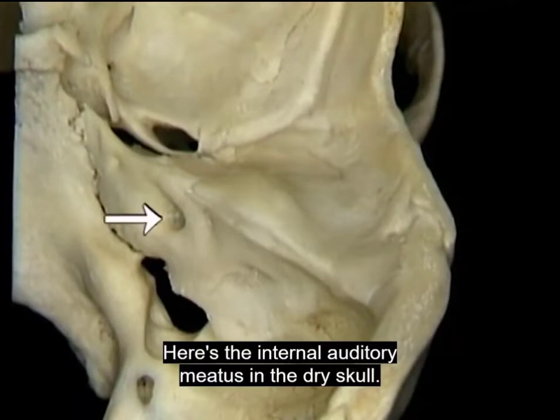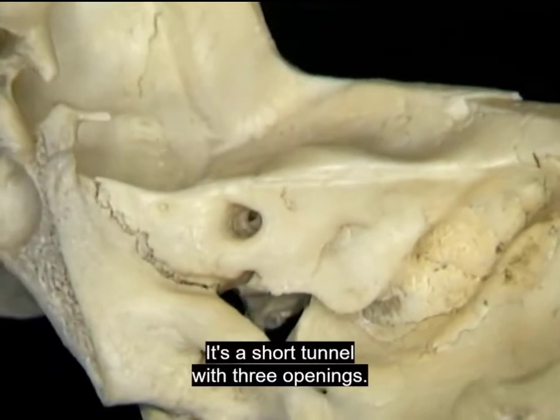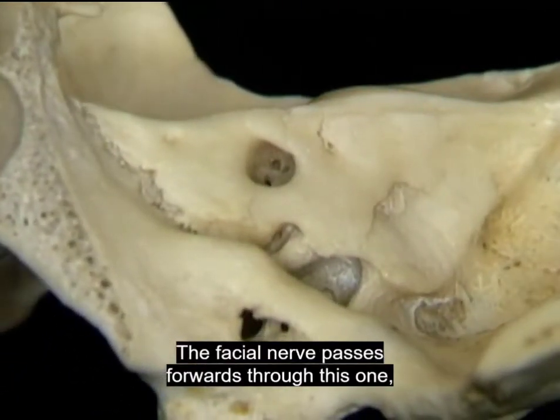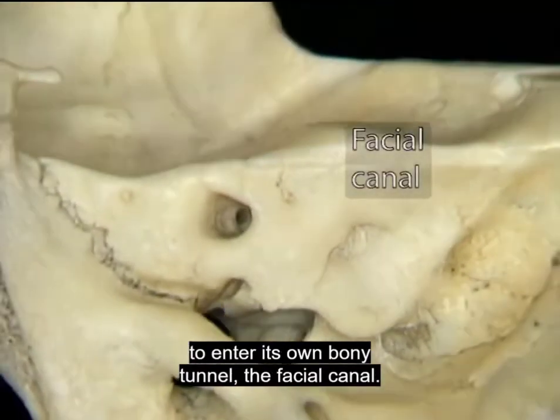Here's the internal auditory meatus in the dry skull. It's a short tunnel with three openings. The facial nerve passes forwards through this one to enter its own bony tunnel, the facial canal.